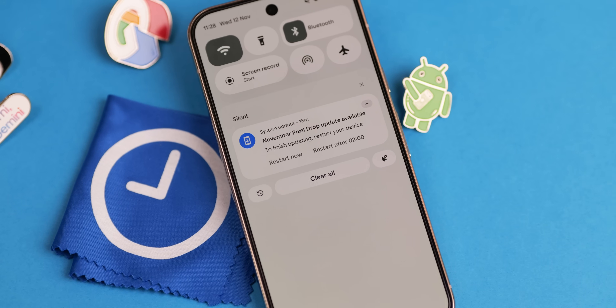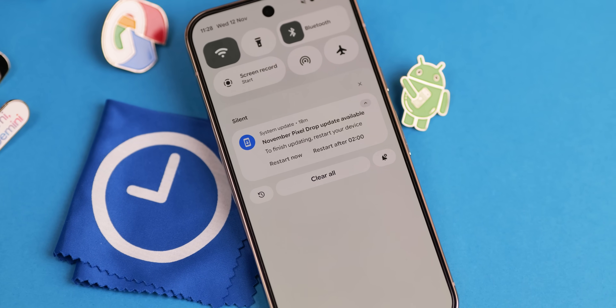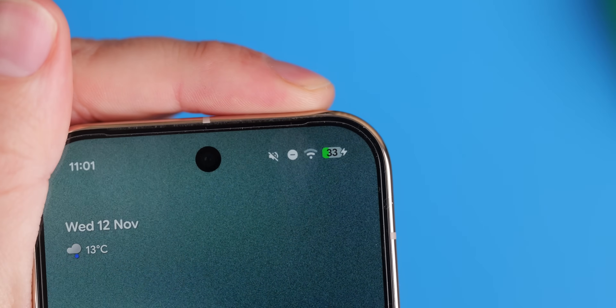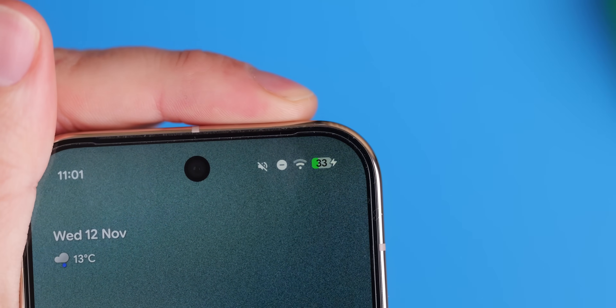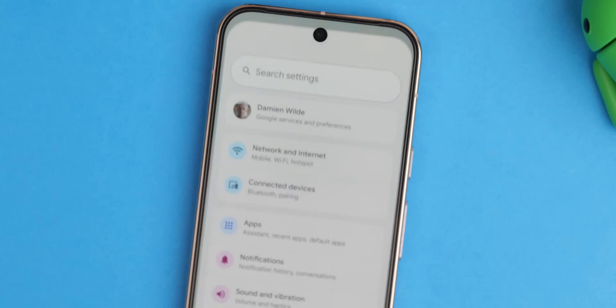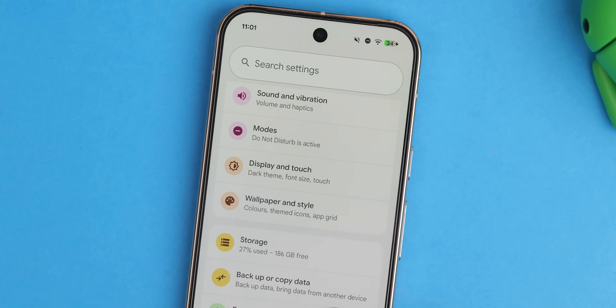First and foremost, the most widespread improvement hits every single device in this comprehensive Pixel lineup — so Pixel 6 all the way through to the Pixel 10. That includes general improvements to the charging and battery usage of your device. If you've got an older phone, I think this might make a big difference. It's good to see Google address it once again for the entire supported range.